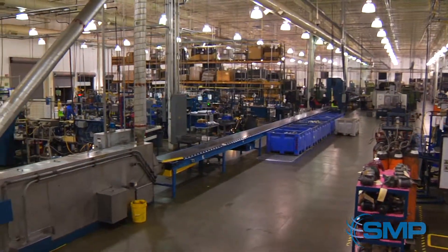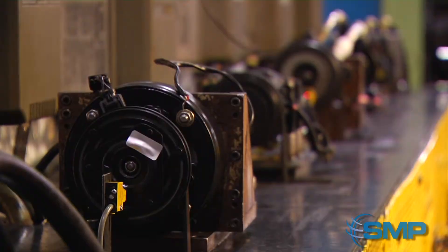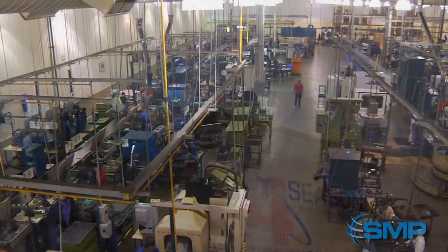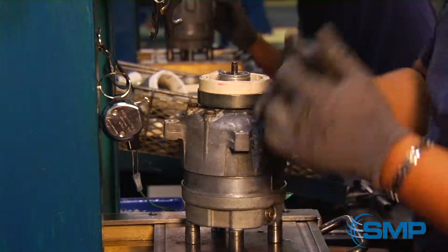At this facility, our highly trained team performs quality control procedures and implements many cutting-edge processes to ensure a superior quality product reaches our customers. At this 83,000-square-foot facility, we specialize in remanufacturing both import and domestic automobile air compressors.